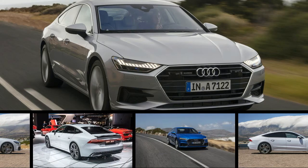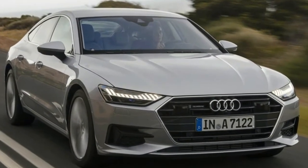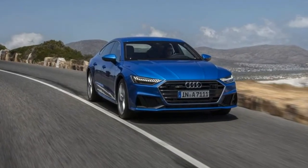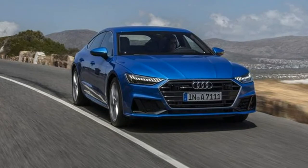Since its introduction early this decade, the Audi A7 has brought credibility to the four-door coupe concept, thanks to the car's winning combination of luxurious refinement and sporting character wrapped in some particularly fetching sheet metal.